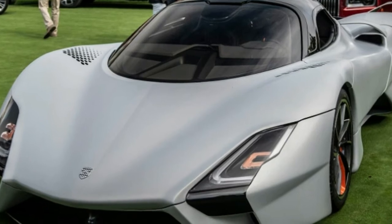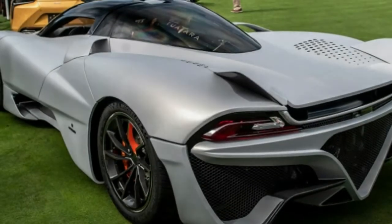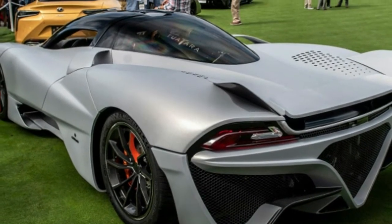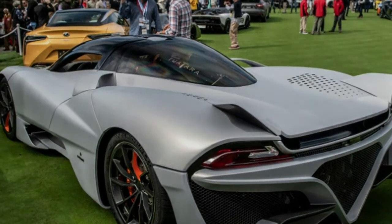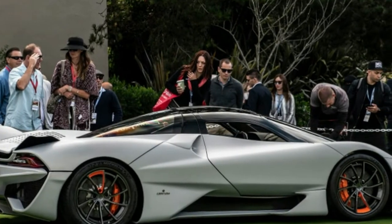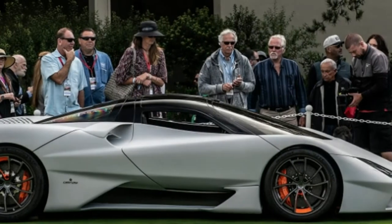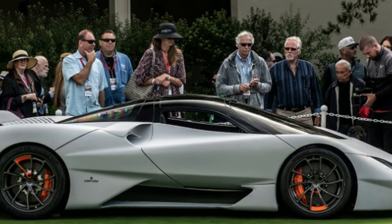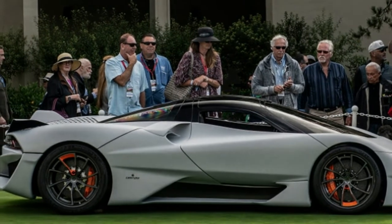The body looks nearly identical to that initial shape designed by Jason Castriota, the man behind the Bertone Mantide, Ferrari P4/5 by Pininfarina, and the Saab Fenix concept. It has the jet fighter cockpit, rocket-like nose, and winglets at the back that could make a '59 Cadillac jealous. The company claims it's seriously slippery too, with a coefficient of drag of 0.276, which the company also points out is slicker than the Bugatti Chiron.